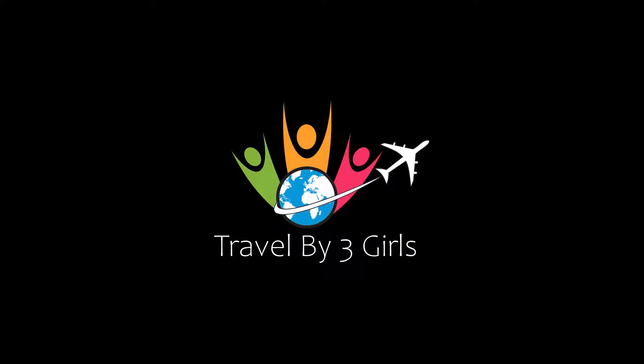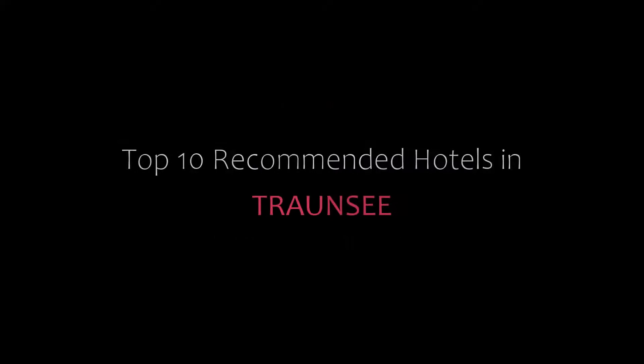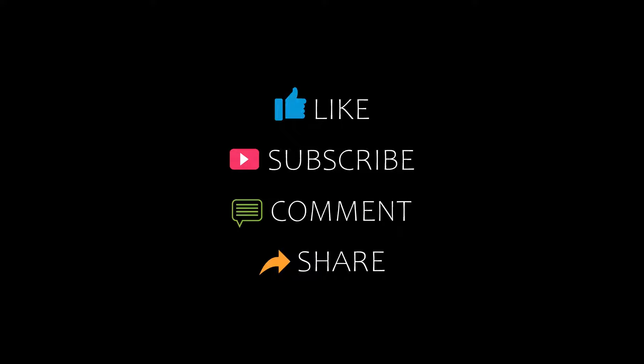Hello friends, welcome back to my channel. Now you are watching top 10 recommended hotels in Traunsee. Please subscribe to my channel and don't forget to like, share and comment. Let's start the video.